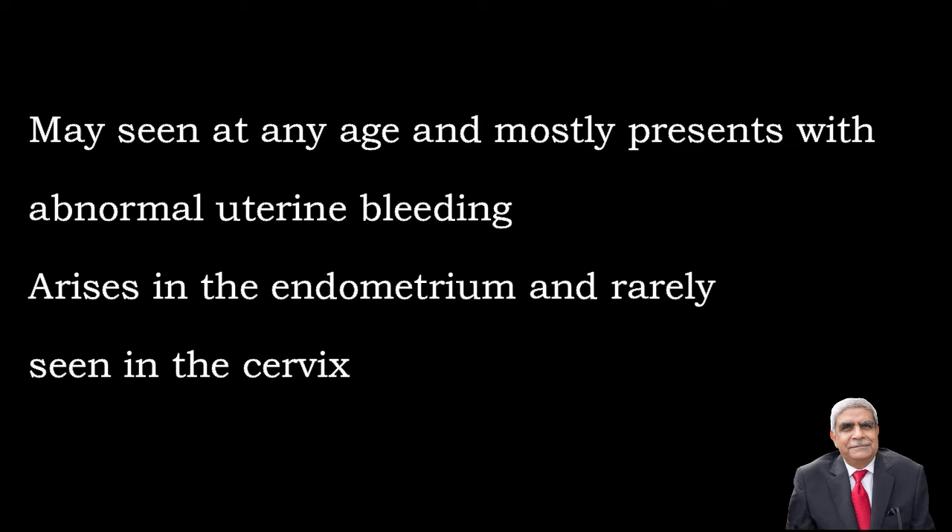I'm Dr. Atisham, Professor of Pathology, and now we are going to discuss a tumor known as adenosarcoma.